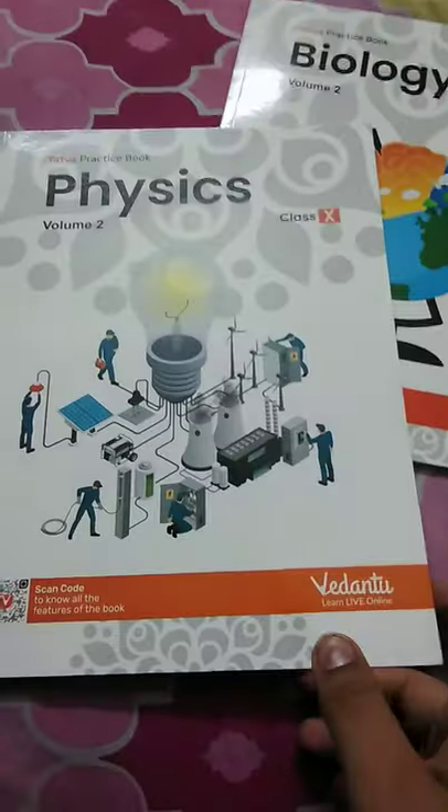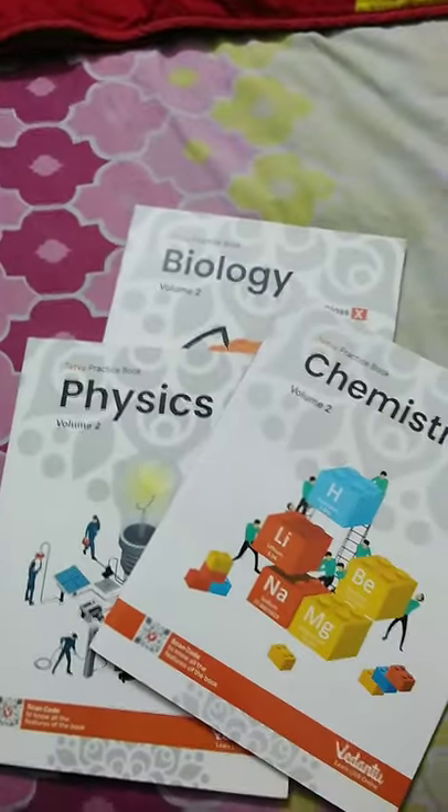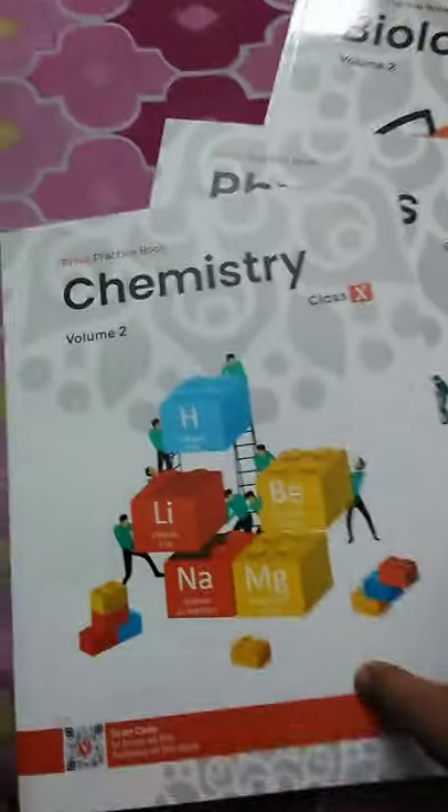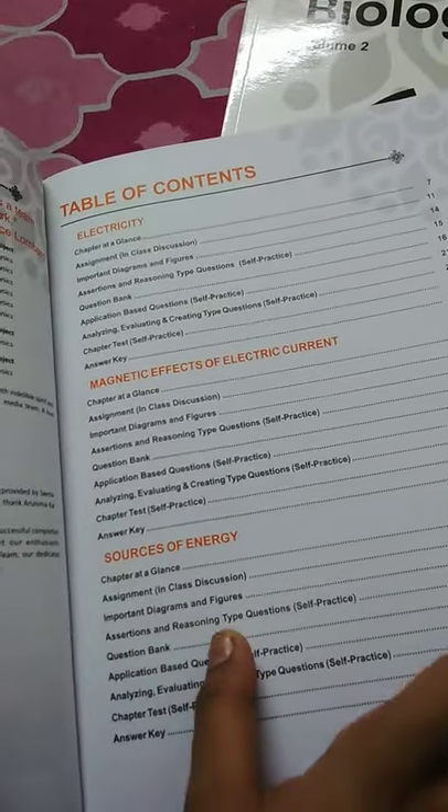I did not understand a few subjects as a whole. This is volume two Physics. I really like the cover. The lessons covered include electricity, magnetic effects, and energy — most of these are for term two so I did not open it yet.